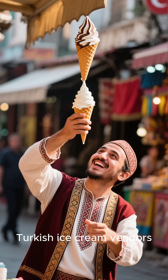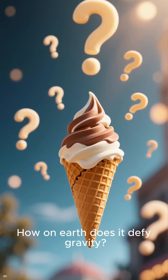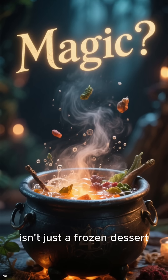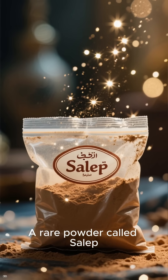Have you ever seen those Turkish ice cream vendors stretching and flipping the cone upside down, and it just doesn't fall? How on earth does it defy gravity? Well, Turkish ice cream, or Dondurma, isn't just a frozen dessert — it's practically edible magic, and the secret ingredient is a rare powder called salep.